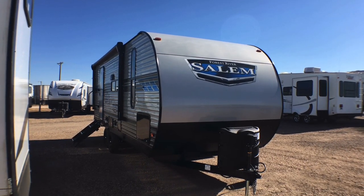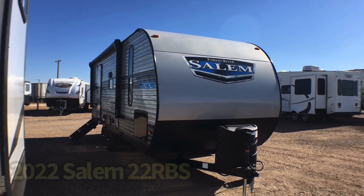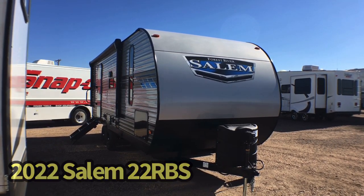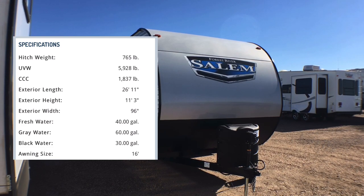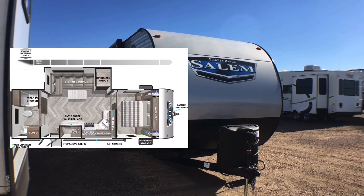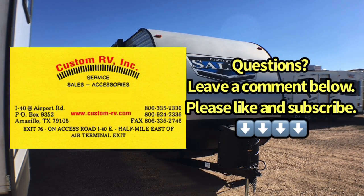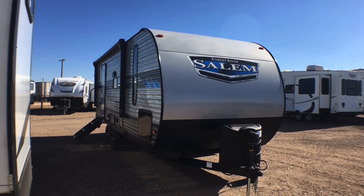Hey guys, this is Cory with Custom RV in Amarillo, Texas, and today I have another new arrival to show you. This is the super popular 2022 Salem by Forest River Model 22 RBS. This 5,764 pound trailer is ideal for the traveling couple or if you're looking for something for more extended use — like traveling for work — because of all the storage and space despite this trailer only being 27 feet long. We're going to do an interior and exterior walkaround tour today on this small rear bath couples unit.